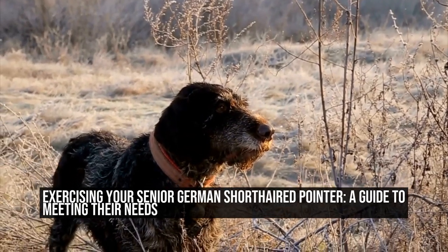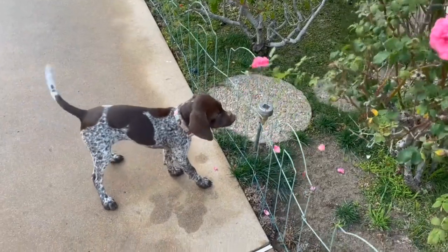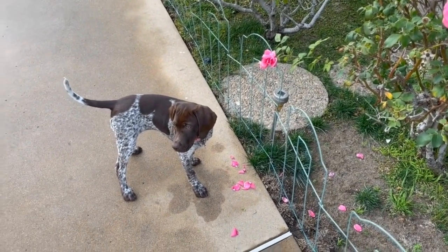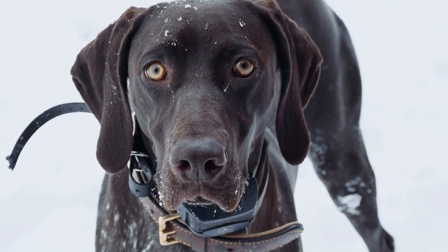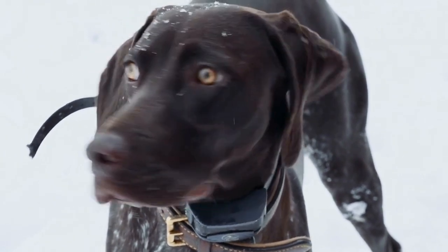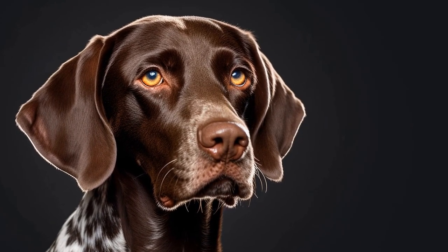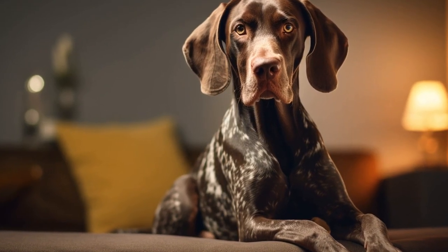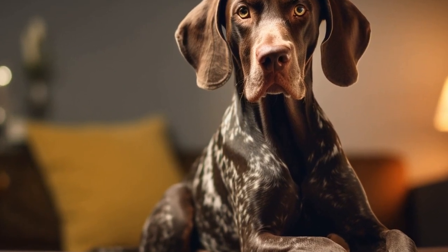Exercising Your Senior German Short-Haired Pointer: A Guide to Meeting Their Needs. German short-haired pointers are known for their boundless energy and athleticism. They are a versatile breed that thrives in various activities, such as hunting, tracking, and agility. In this article, we will discuss the exercise requirements of senior German short-haired pointers and provide tips on how to keep them physically and mentally stimulated.